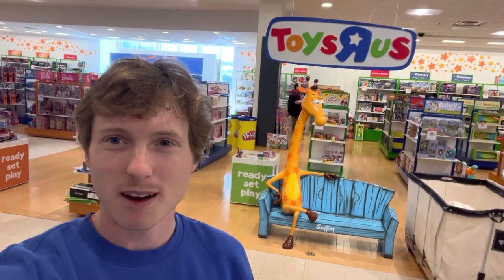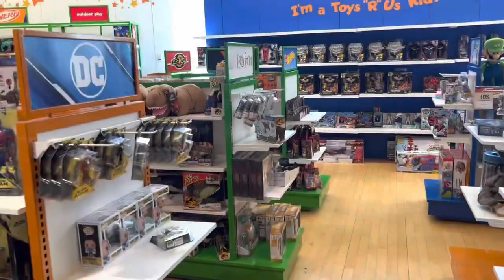What's up everyone, we are going to do a Jurassic toy hunt today and we'll be at the top floor of Macy's, which is now Toys R Us. Let's go see if we can find the Jurassic stuff.